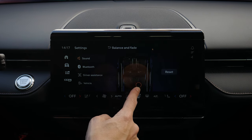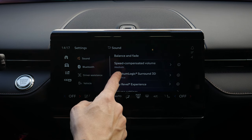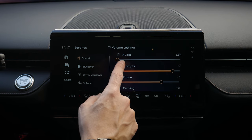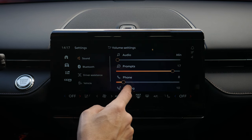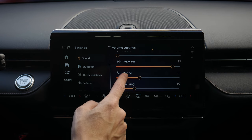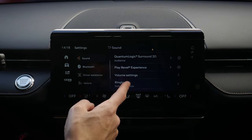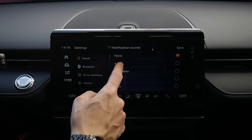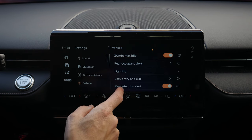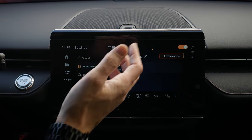Balance and fade — you can focus on just the driver, people in the back seat, all around, or reset to center. Speed compensated volume automatically raises or lowers the volume as you go faster or slower. Individual volume settings for phone volume, prompts, call ring — I love that they've added this for each individual option. You can also set ringtones for incoming calls and notification sounds.